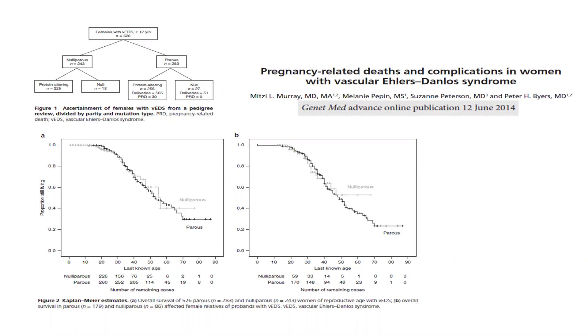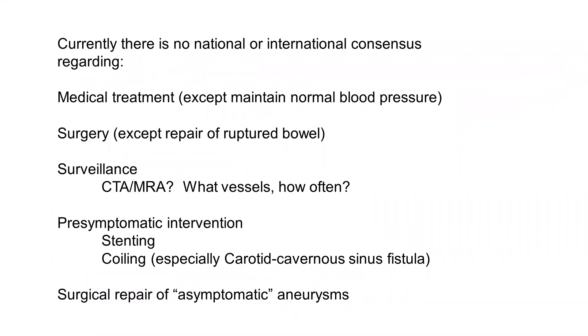There is a move to use cesarean section with early delivery because vaginal delivery leads to tears that can be quite severe. Currently, there's no national or international consensus regarding medical treatment, except to try to maintain normal blood pressure. Studies of celiprolol, a beta blocker, were done in France with one partially controlled small trial and another natural history follow-up, and they thought that made a difference in outcome. However, it was clear that the nature of care also changed during those studies and may itself have lowered the incidence of events.